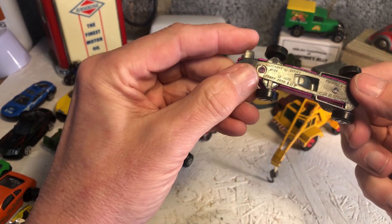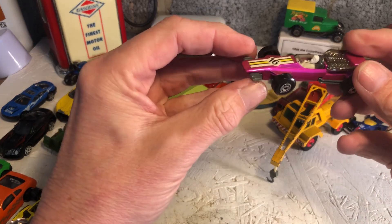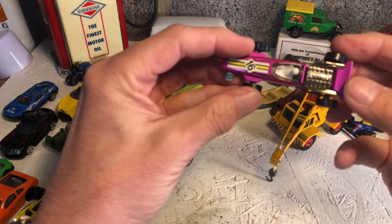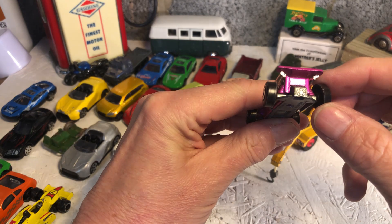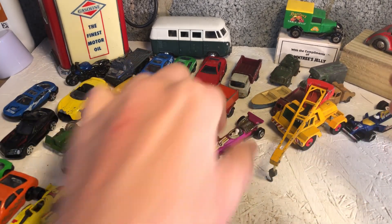Here's another one - Matchbox number 34, Formula One. Actually there's nothing to do on that - that is near perfect, apart from maybe the wheels being a bit wonky. Not a great deal to do there.